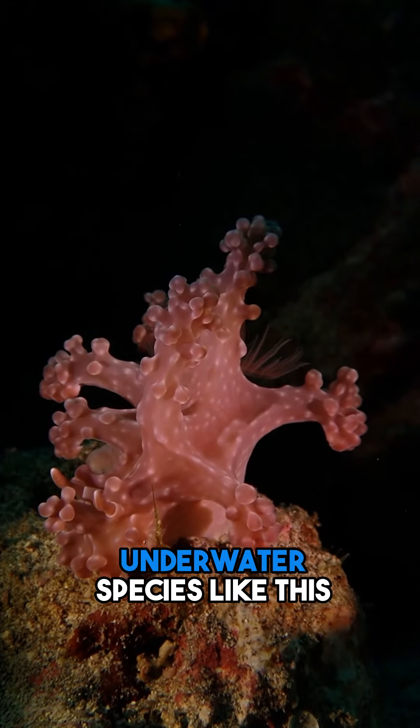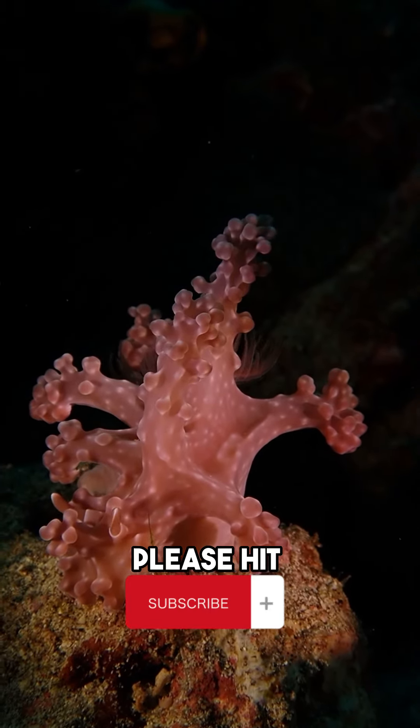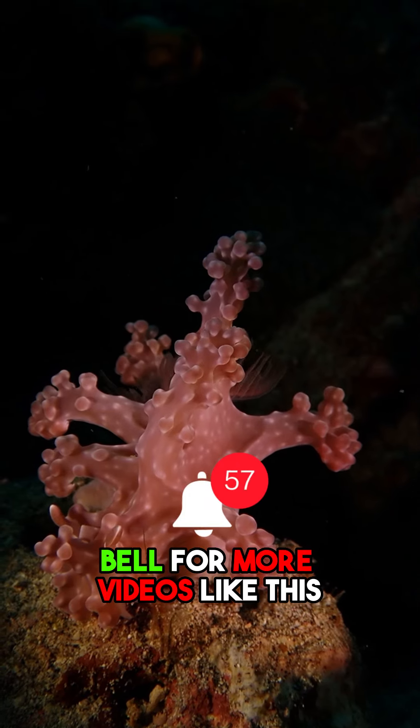If you want to see underwater species like this, please hit subscribe and turn on the notification bell for more videos like this.